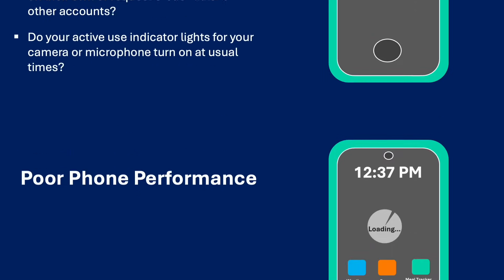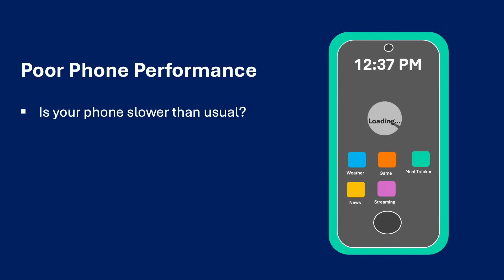Poor phone performance. Is your phone slower than usual? Does your phone ever freeze up sporadically? Also, has your phone started to crash more frequently or seem to use up more processing power?